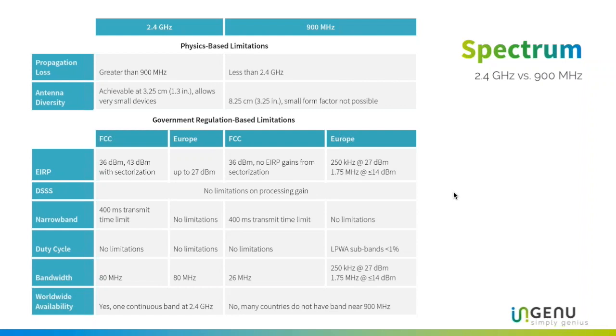Our spectrum is the 2.4 gigahertz band. The other unlicensed spectrum often discussed is the 900 megahertz band. The first thing people compare is propagation loss, which is greater in the 2.4 band, but that's really easily overcome by antenna diversity.